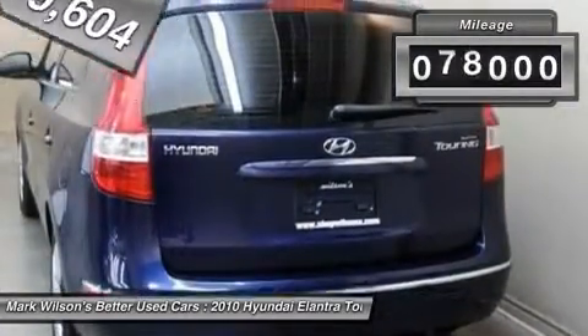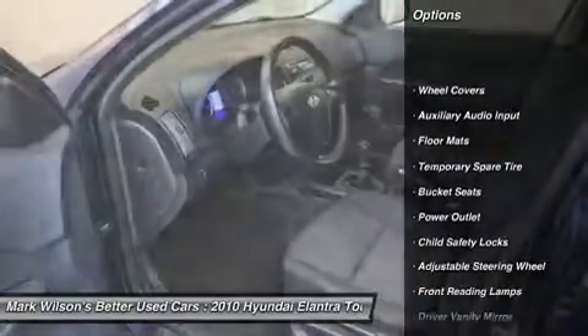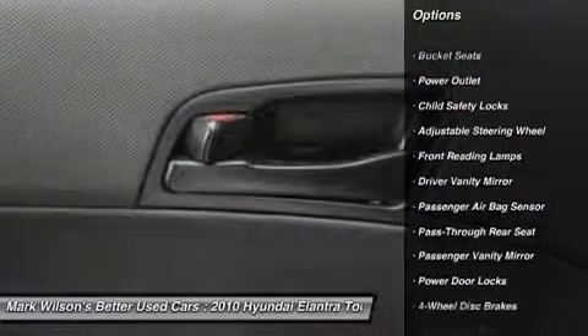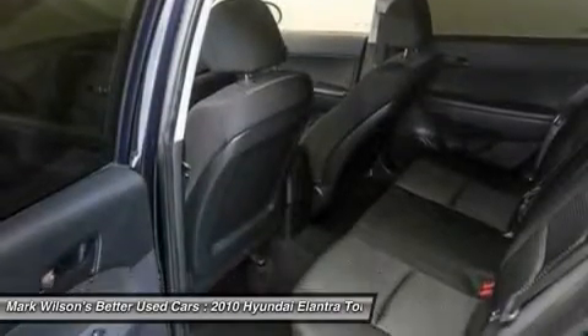This vehicle has less than 80,000 miles. Here are some of this vehicle's great options: power steering, adjustable steering wheel, driver airbag, four-wheel disc brakes, floor mats, rear defrost, AM FM stereo radio, FWD, MP3 player, CD player.